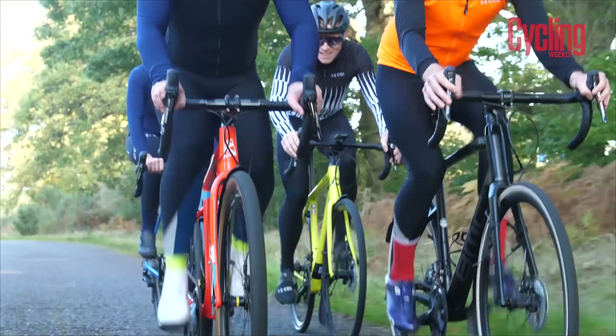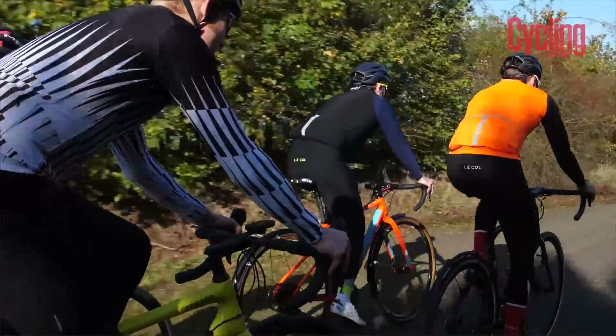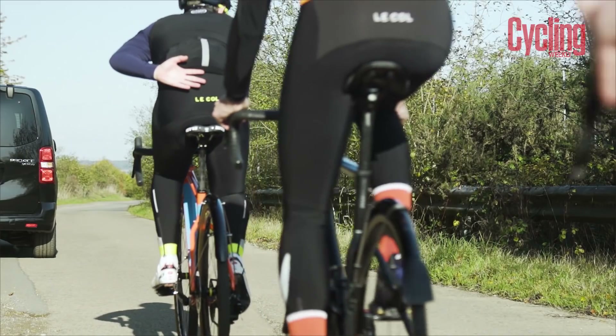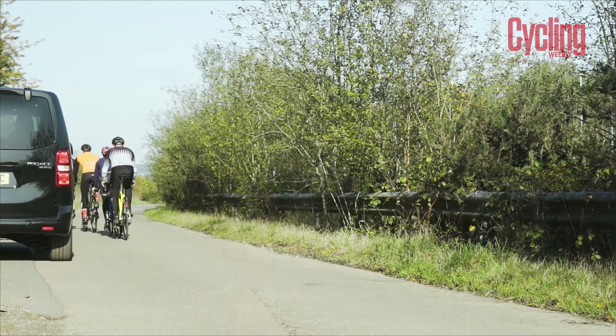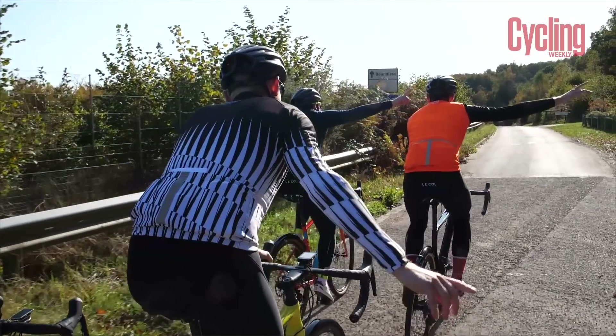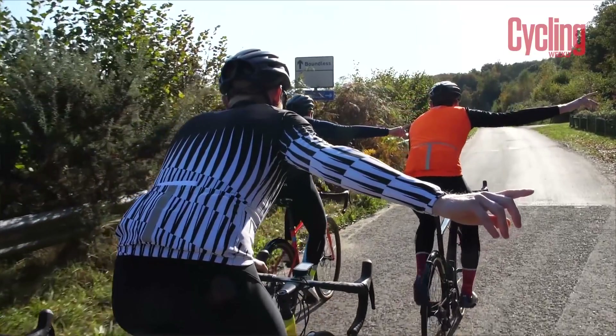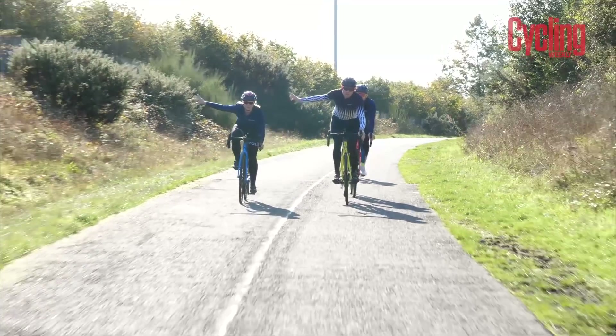Cyclists are not allowed to ride on the pavement. Cyclists are allowed to ride two abreast, so no matter what people might yell at you, you are allowed to do this — however there are times when it's safer to ride in single file, and it's about recognising those moments. All cyclists must also be able to signal both right and left comfortably and safely. If you don't feel confident taking one hand off the bars, practice somewhere safe until you are.